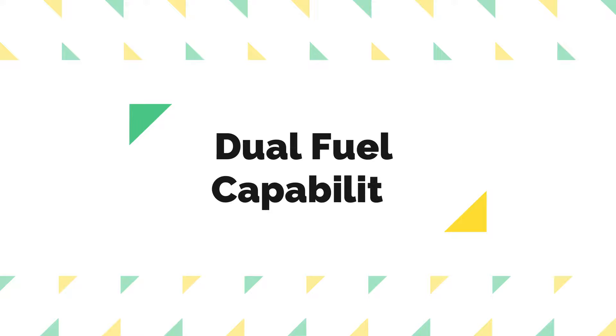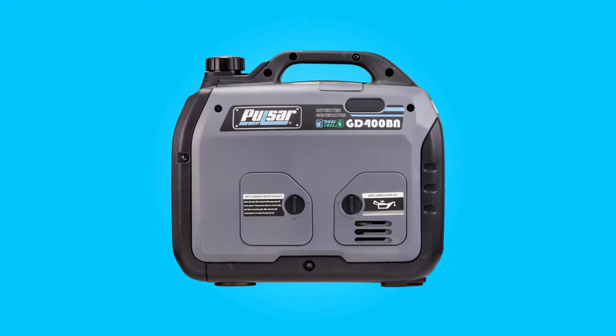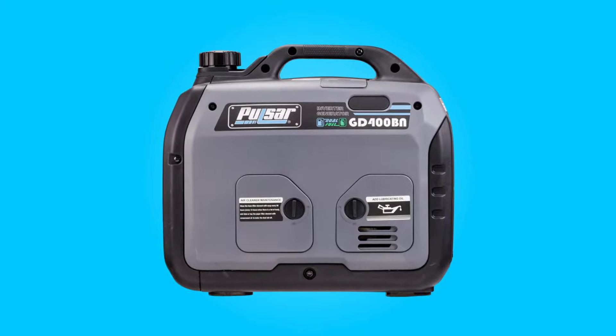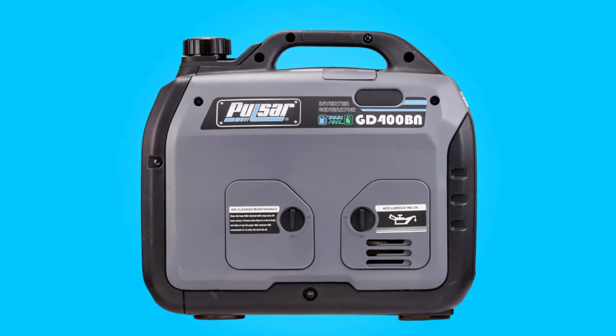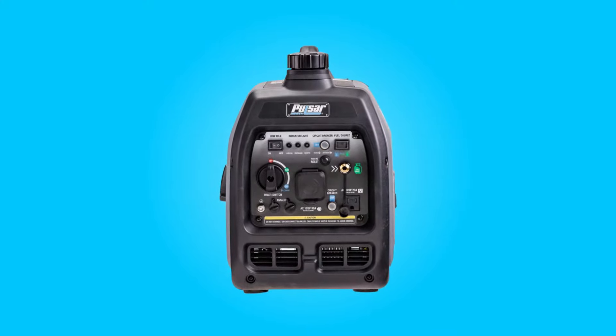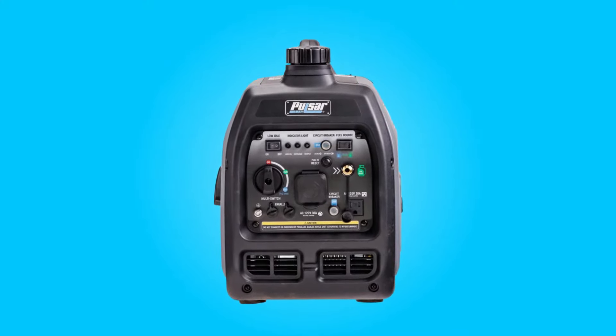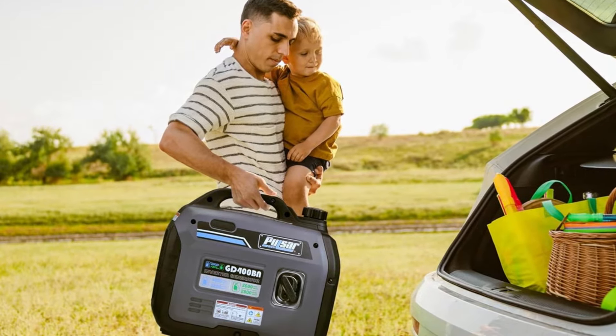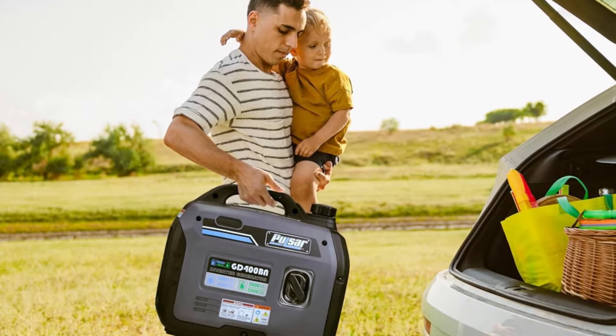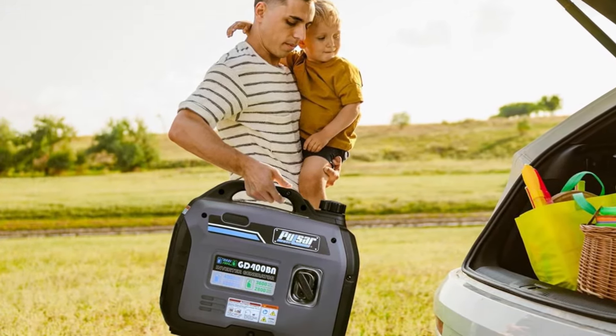Dual Fuel Capability: One of the standout features of this generator is its dual fuel capability. It can run on both gas and propane, giving you flexibility and convenience when it comes to fuel sources. This is particularly useful in situations where one fuel source may be more readily available than the other, or if you prefer the cleaner burning qualities of propane.